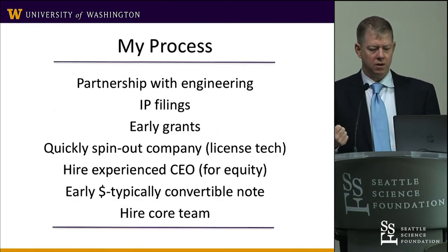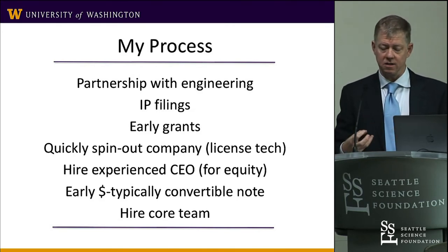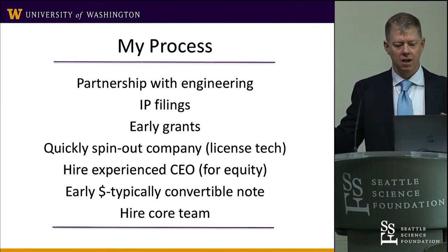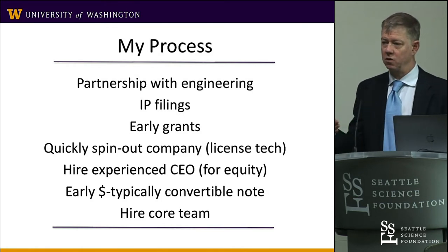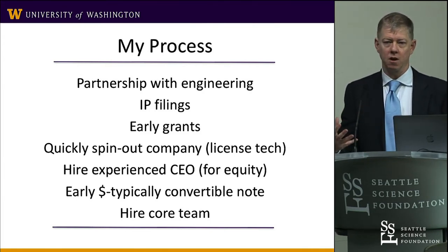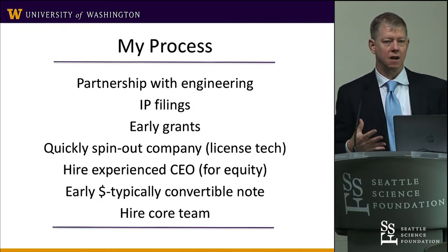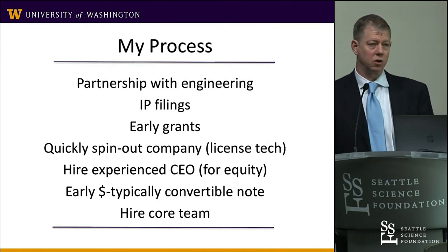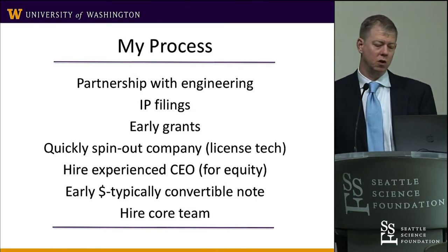Here's my process: partner with engineers, file intellectual property early, use grants for seed funding, and pair bigger grants with outside private funds. I've tended to start companies very early. As a founder, there are advantages — you can incentivize business people who want equity and ownership. They want to work for equity before you have funds to pay them. A good CEO makes several hundred thousand dollars a year minimum; you don't have that at the beginning, but give them a third of your company and they'll come in and build it out.